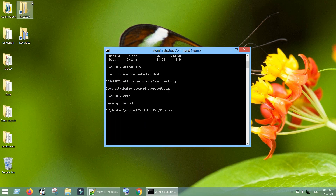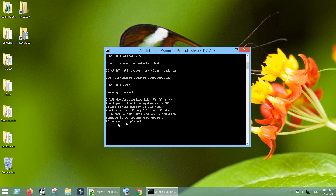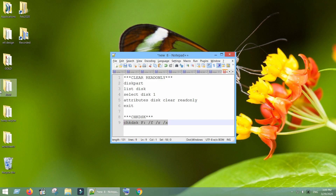Wait till the process completes. You can now close the Command Prompt and check if your pen drive or SD card works.